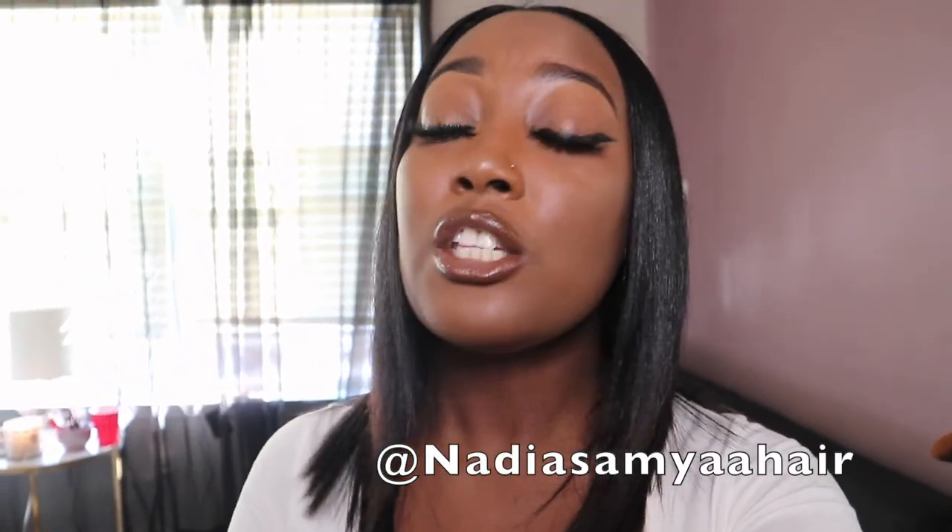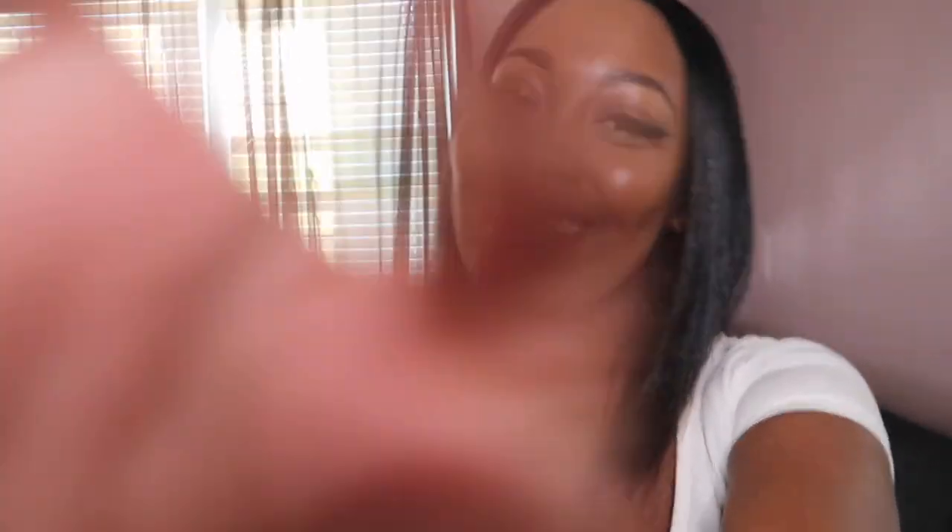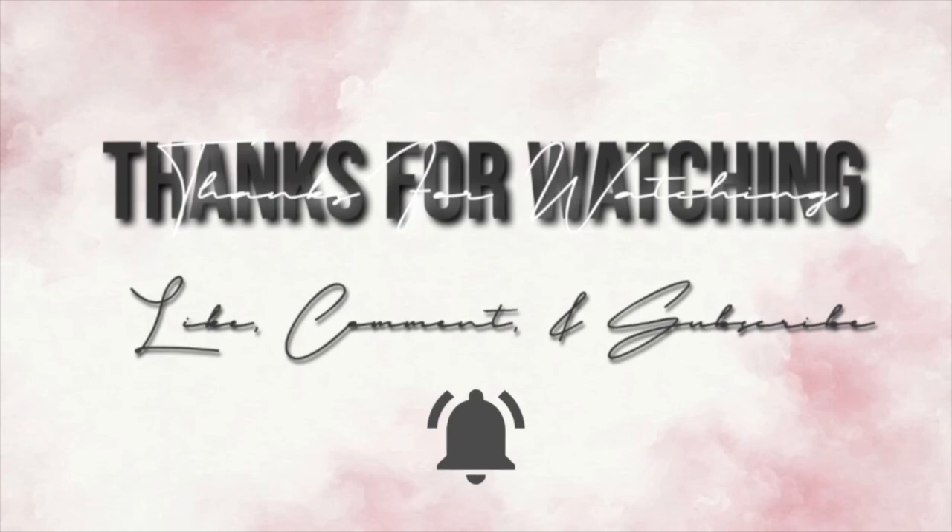That's it for this video, y'all! Make sure you comment, like, and subscribe, and don't forget to hit the bell notification so you know whenever I post. If you want to see any more videos let me know in the comments. Also if you want to know the hair details — if you live in Richmond, Virginia — I'll leave her Instagram on screen: it's @nadiasomaya. She does bomb blowouts, faux locks, soft locks, whatever you want. Thank you for watching, I'll see y'all next time, bye!